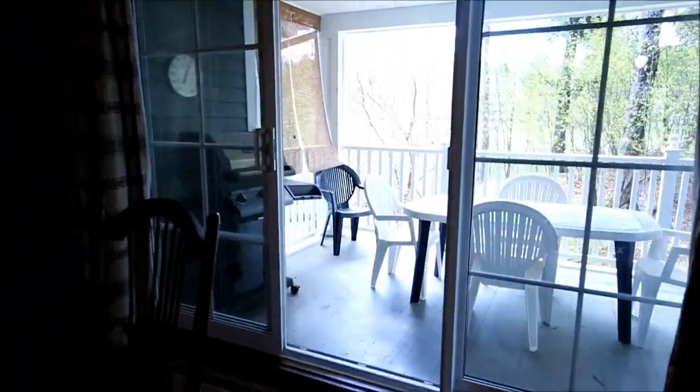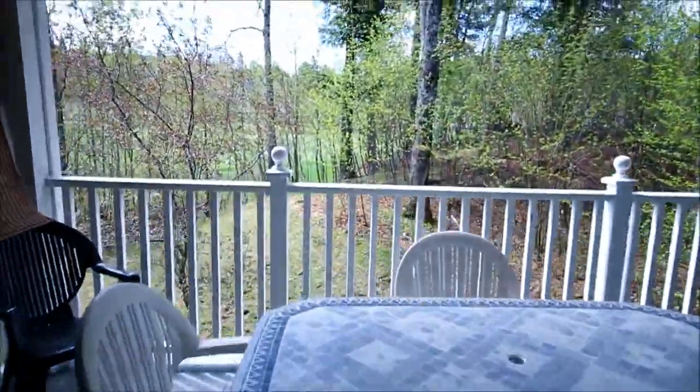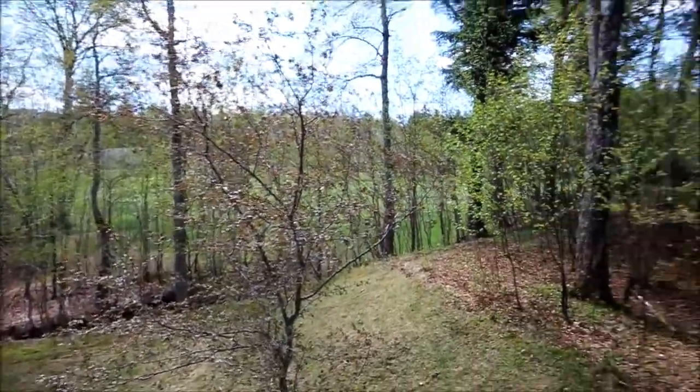And the balcony here has a great view at the back on the 17th hole of Le Géant golf course.